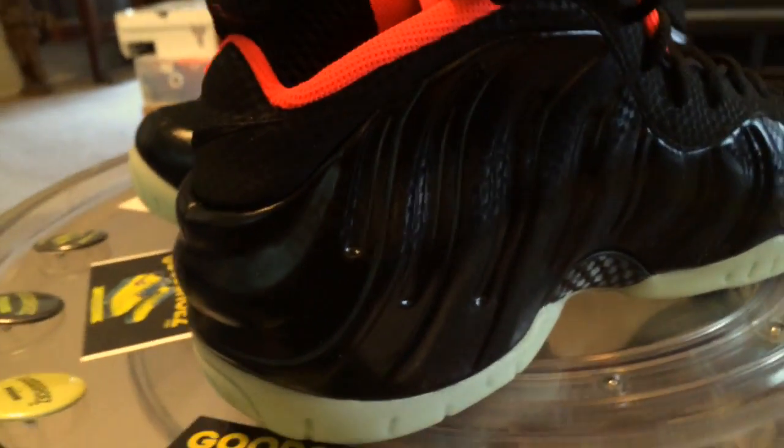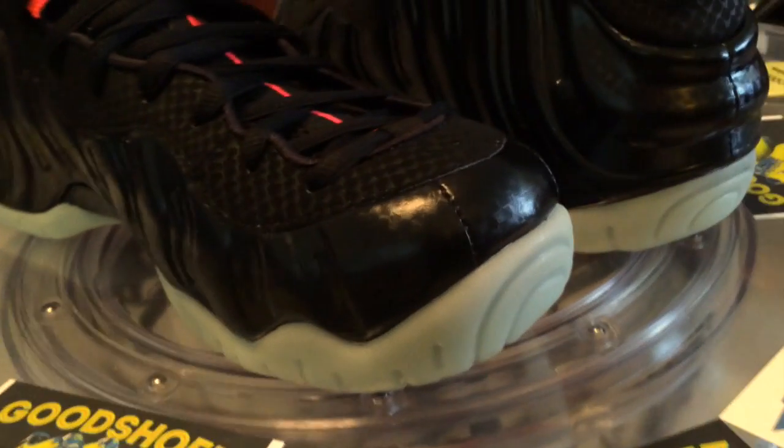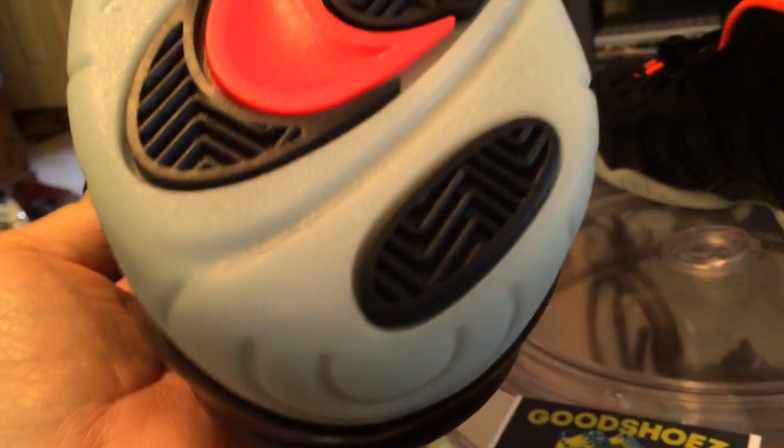People are calling them the Yeezys for obvious reasons. I'm going to beat that colorway reference to death — as I posted up shots on Instagram of these and others.